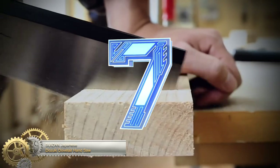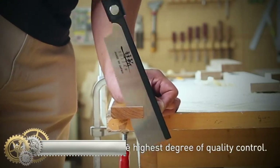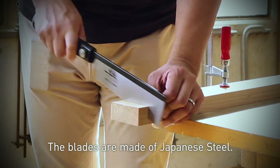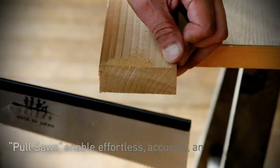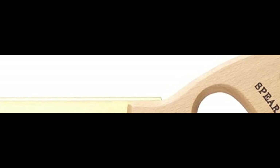Suizen Japanese Dozuki Dovetail Hand Saw. The Suizen saw offers the durability and high quality that can be expected from Japanese craftsmanship, with steel that is incredibly sharp and creates excellent cuts. The 7-inch blade has an impressive 19 teeth per inch, allowing you to cut through thick branches with ease.